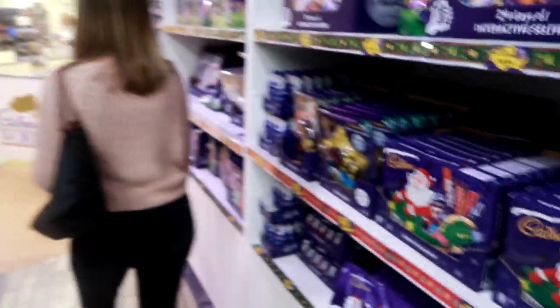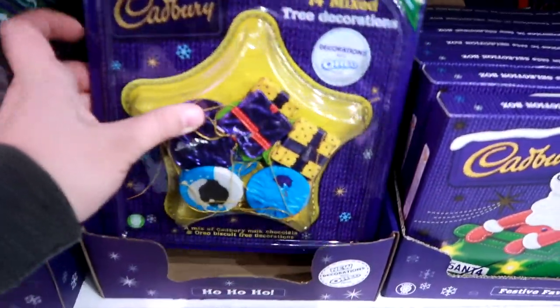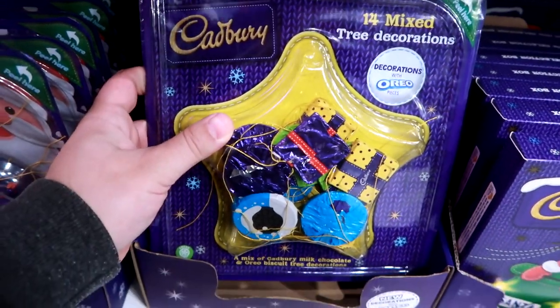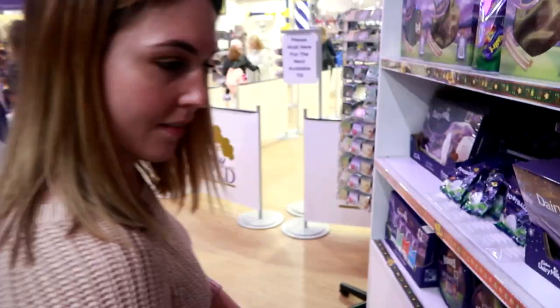Oh here we go, look Claire - this is a classic product. It's got Oreo pieces decorations with Oreo pieces. Did you used to have the presents on the tree when you were little, Claire? The caramel ones?